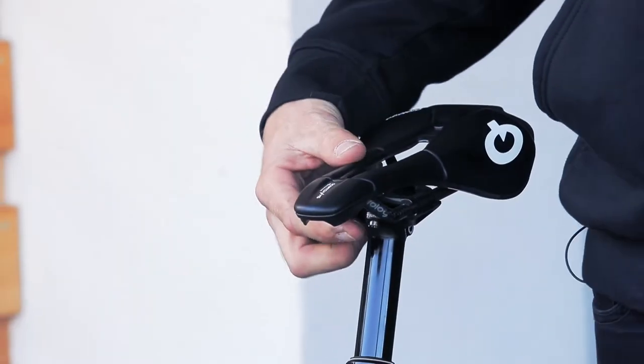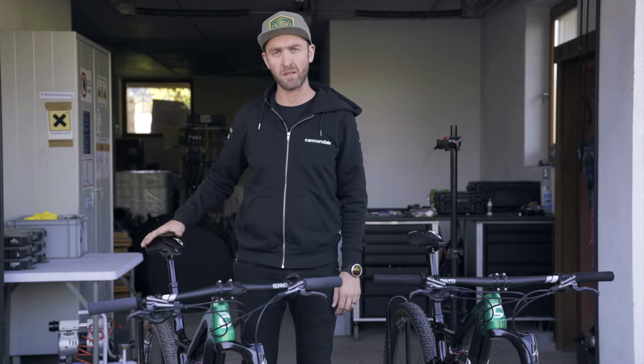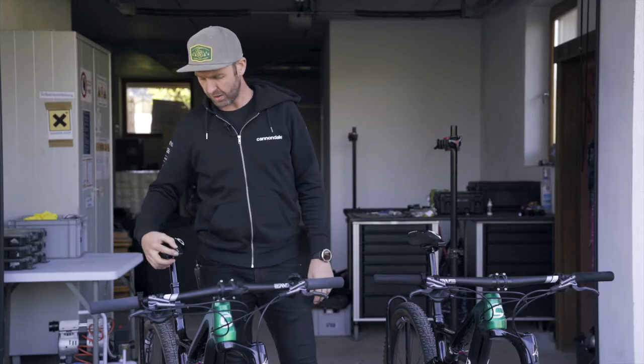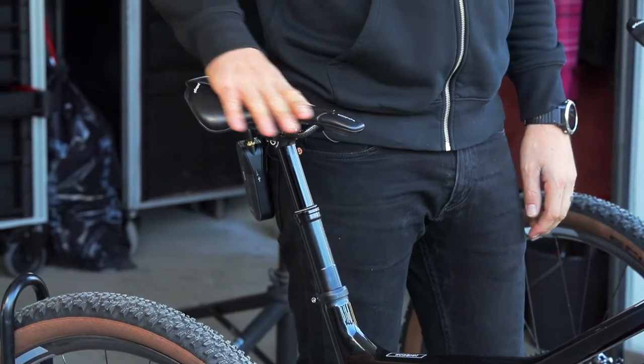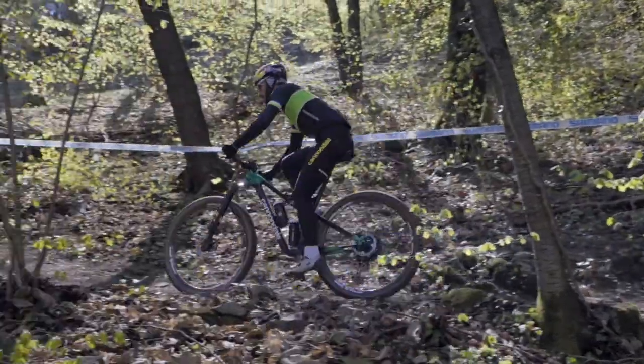The saddle also has the NAC carbon rails, which makes it super light and unnoticeable on the bikes. Lastly, the Scratch M5 has a shorter downward nose to relieve pressure when climbing steep sections in the technical courses that you'll find on today's tracks.